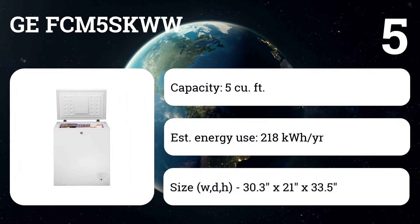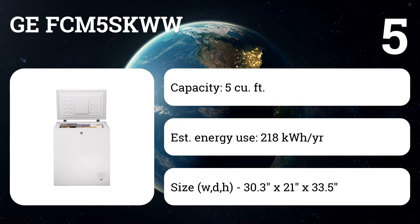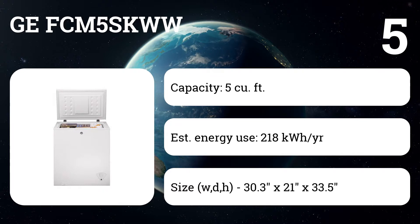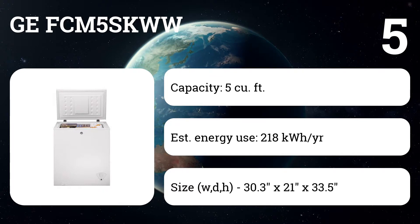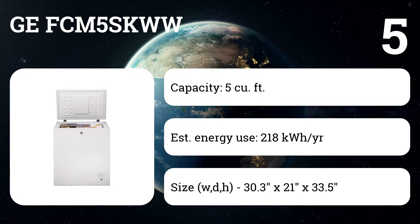Number five: GE FCM5SKWW. At five cubic feet, the chest freezer is big enough to supplement an in-fridge freezer or stock up on sale goods, but small enough that you can still reach down to the bottom and easily find what you're looking for. The temperature control, defrost drain, and power-on indicator are located front and center where they're easy to access.